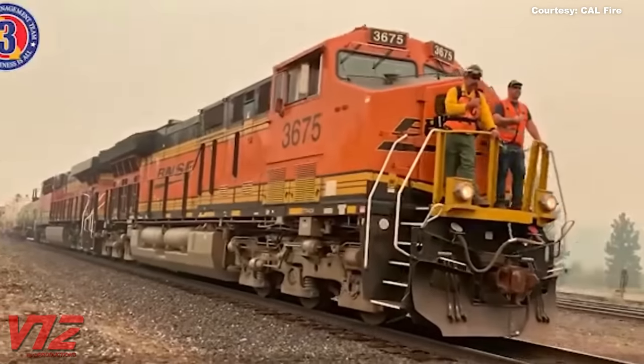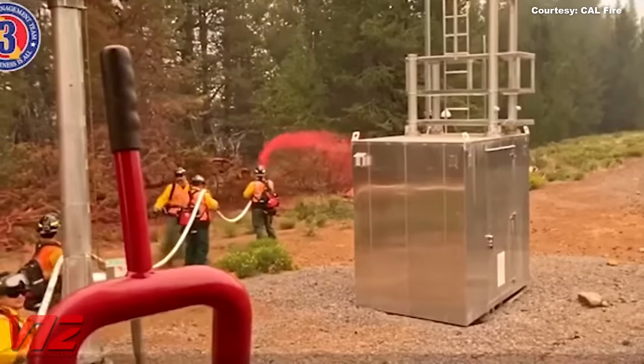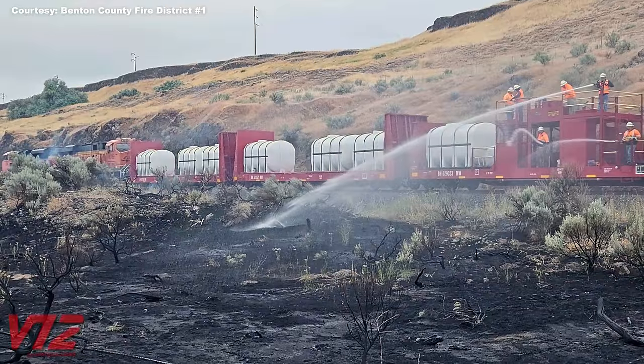BNSF also uses firefighting trains. This one is spraying some kind of red retardant on the rails, bridges, and other railroad infrastructure. The one you see here uses older rolling stock, including a caboose, but they also have a more modern train.